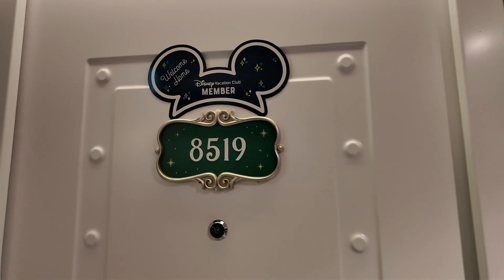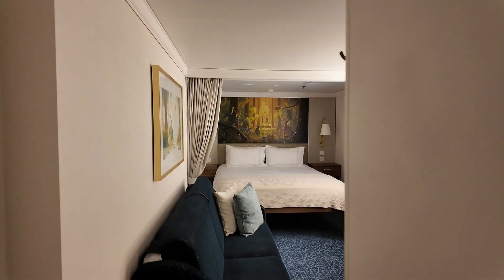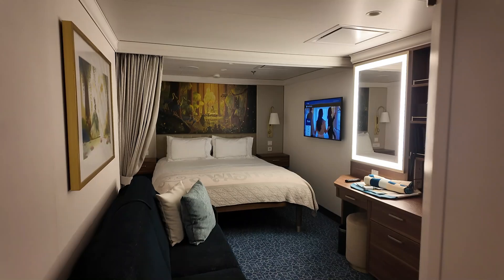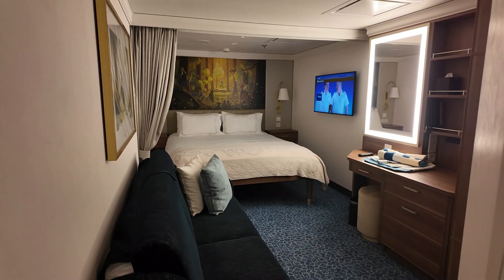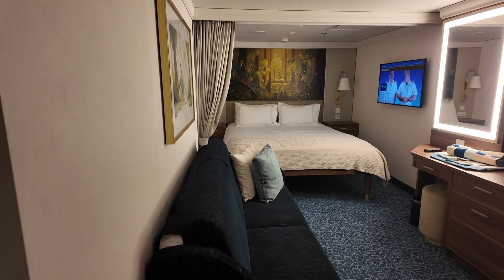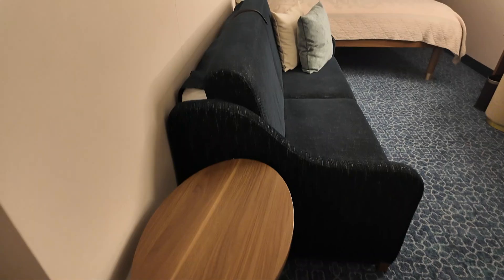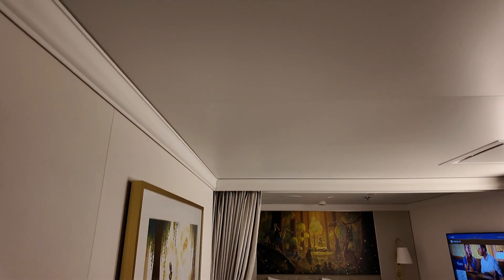Here is stateroom 8519 on the Disney Wish. This is an inside stateroom — pretty simple and very small, just because it's not deluxe or anything like that. They do have a nice little table. This one sleeps about three because there is an upper berth.